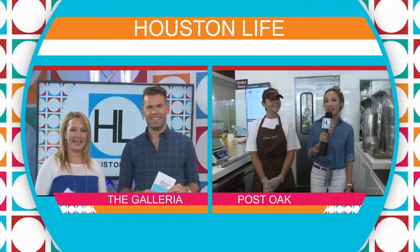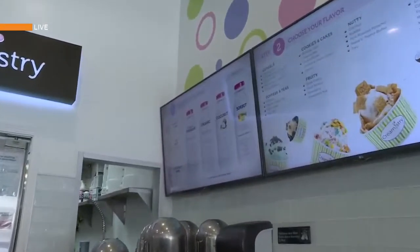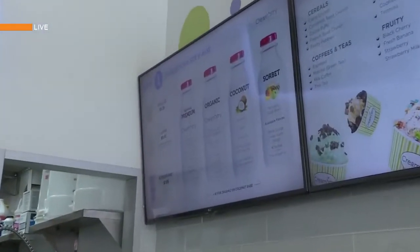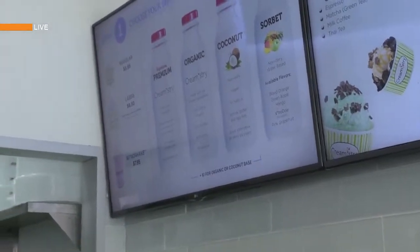So I'm trying the coconut taro. It's actually really cool because for some of us that can't have dairy — not by choice, I just can't have it — there is a base you can choose, whether it's regular milk, coconut, organic, or sorbet. There's a lot of options. And right now I'm with Etta, who works here, and she's going to tell us a little bit about Creamistry.